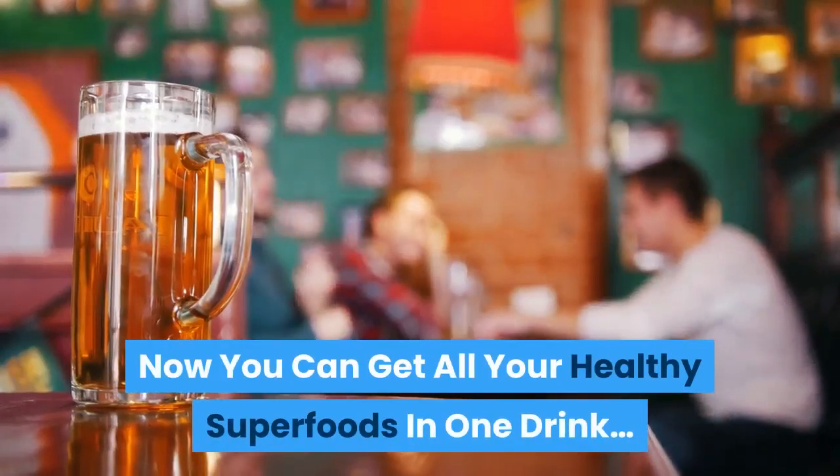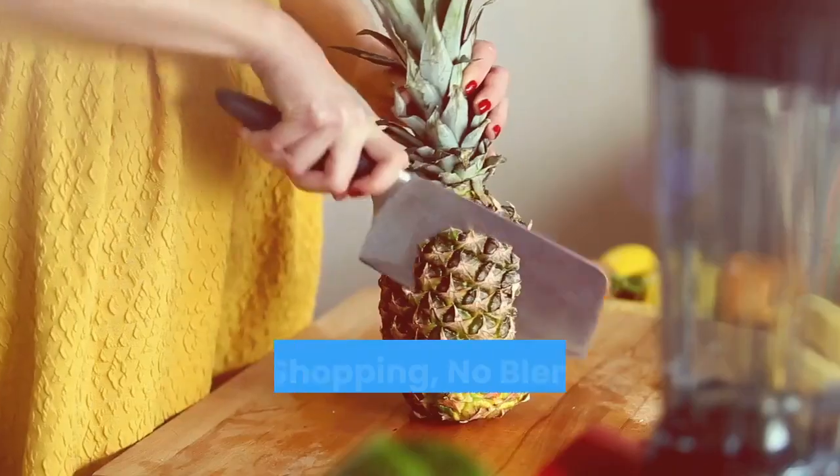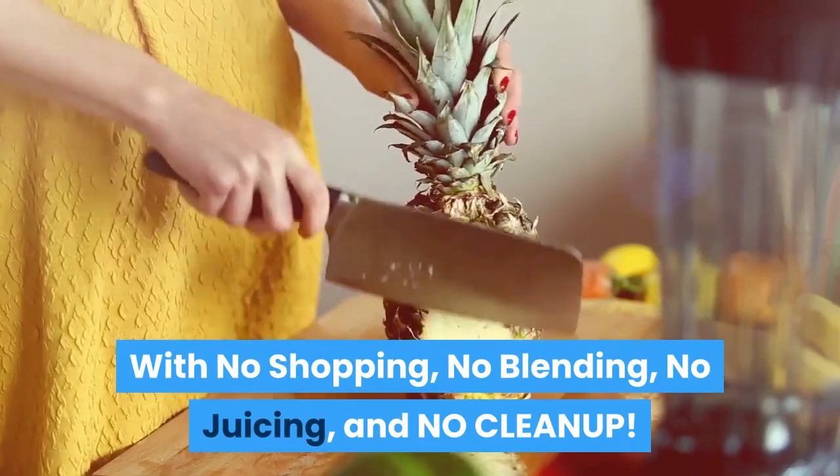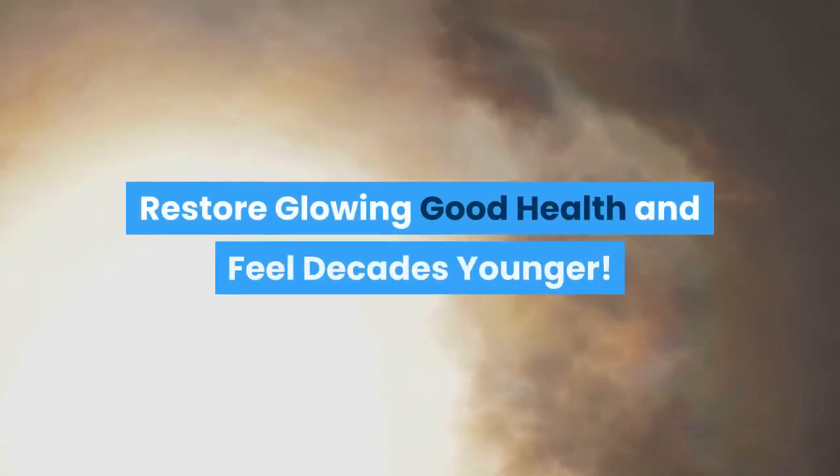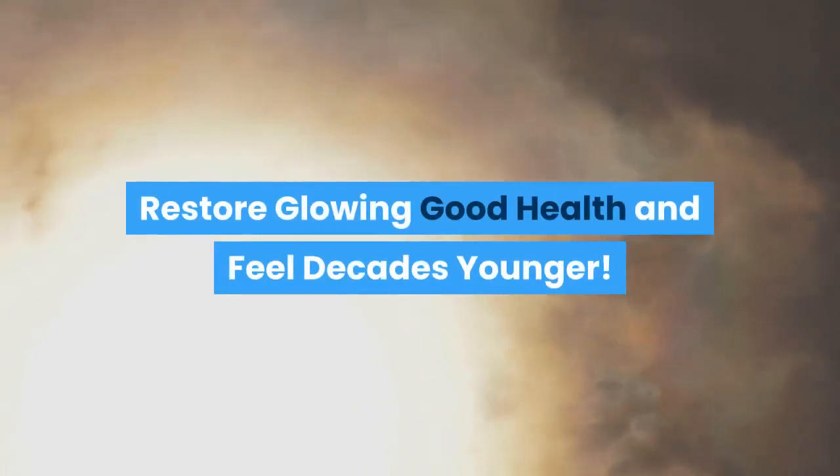Now you can get all your healthy superfoods in one drink with no shopping, no blending, no juicing, and no cleanup. In just 30 seconds a day, you can supercharge your life, restore glowing good health, and feel decades younger.